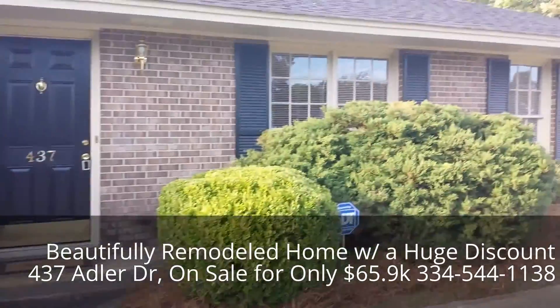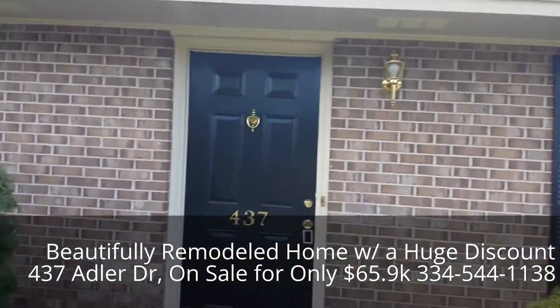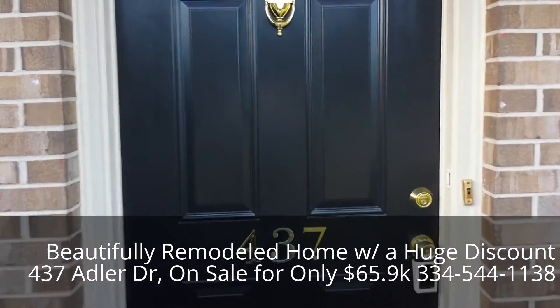3 bedrooms, 2 baths, living room, dining room, den, eat-in kitchen.